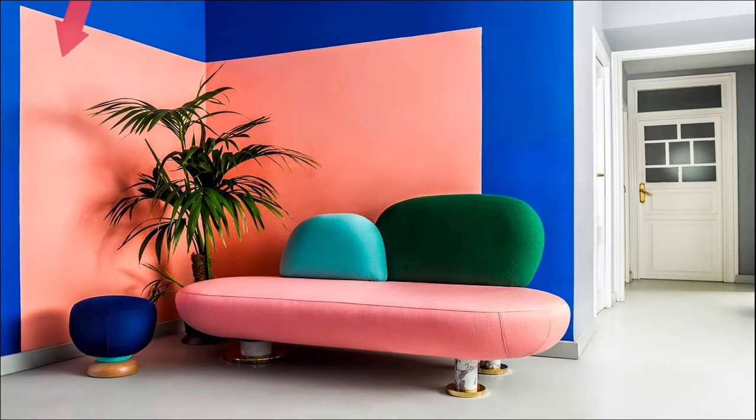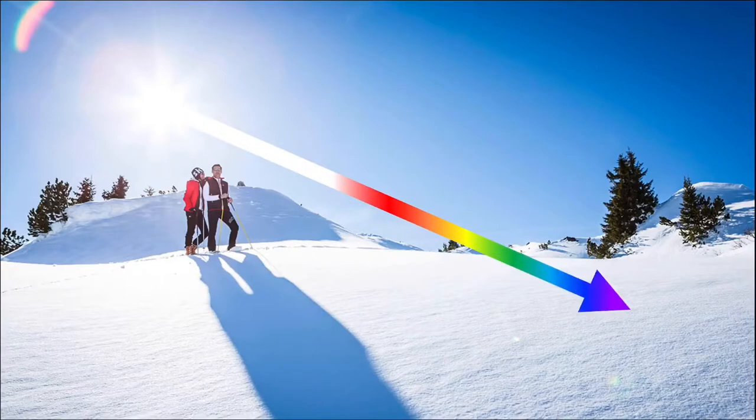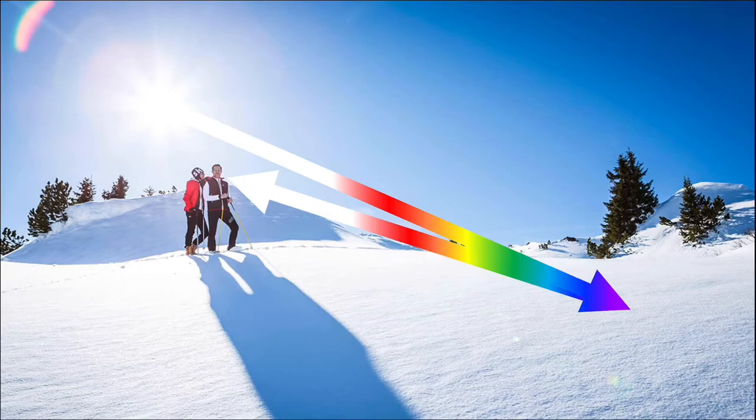But what about objects that are white or black? In the cases of objects that appear white, sunlight comes in as white light and is completely reflected off the object, causing it to appear white since our eyes have collected all the component colors of light.